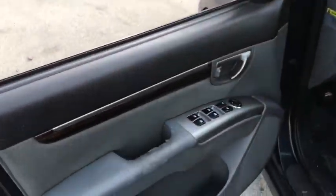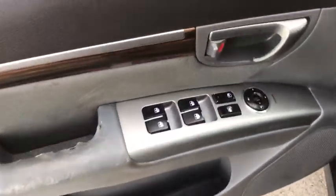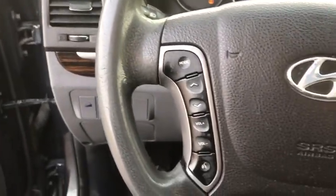Stability control. Traction control. Anti-lock braking system. Steering wheel audio controls. Keyless entry. Bluetooth. Adjustable steering wheel. Power steering. Cruise control.